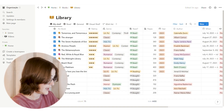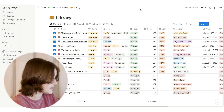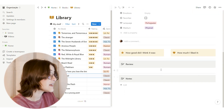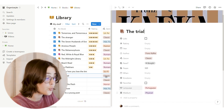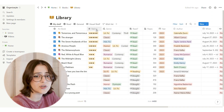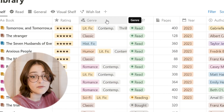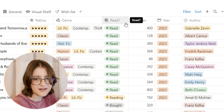But the best part is the library, where I keep track of every single book. Each book has its own page — if I click here you can see it has a page where I can write a review and note how much I liked it. I can also keep track of: whether I've read it, the rating, and the genre so I can filter through them.